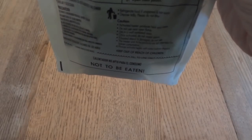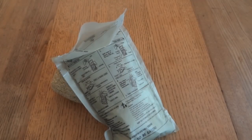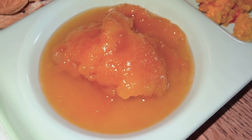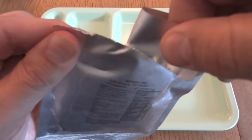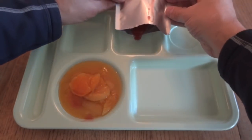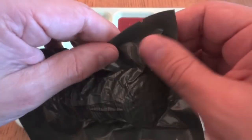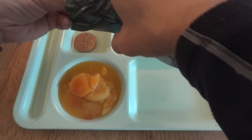Let's start off by heating up the main — that's about 12 minutes to heat up. First I'll check out the apricots on syrup. And we'll check out the Berry's Jam. It looks like the berries in this are strawberry, raspberry, blackberry, and blueberries. We did get these two packages of cookies, so I'm just going to open one. There's our cookie — it smells good. It smells like a little bit of coconut in there.